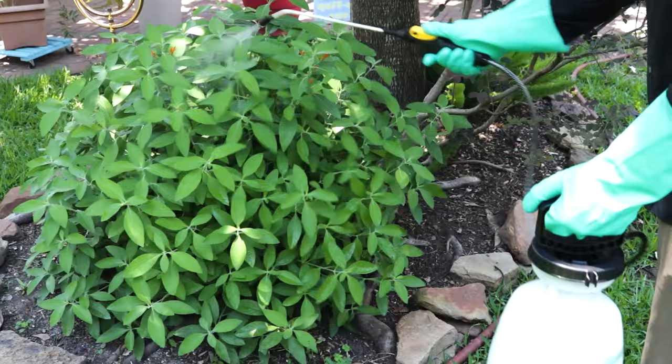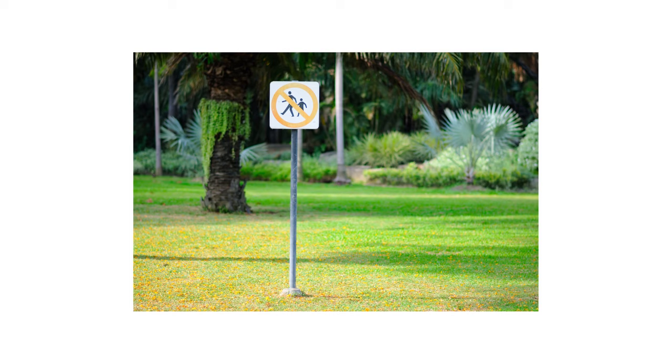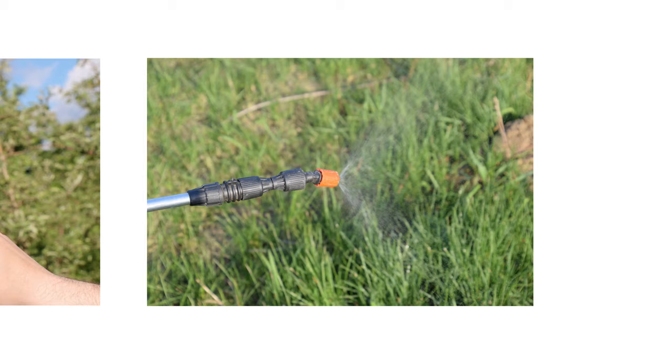After identifying your pest and inspecting for activity on your property, it's time to start treatment. Before starting any treatment, be sure to wear your personal protective equipment or PPE, and remember to keep all people and pets off the treated areas until dry. In order to get rid of your whitefly infestation, you'll use a combination of regular pruning and long-term residual insecticides.